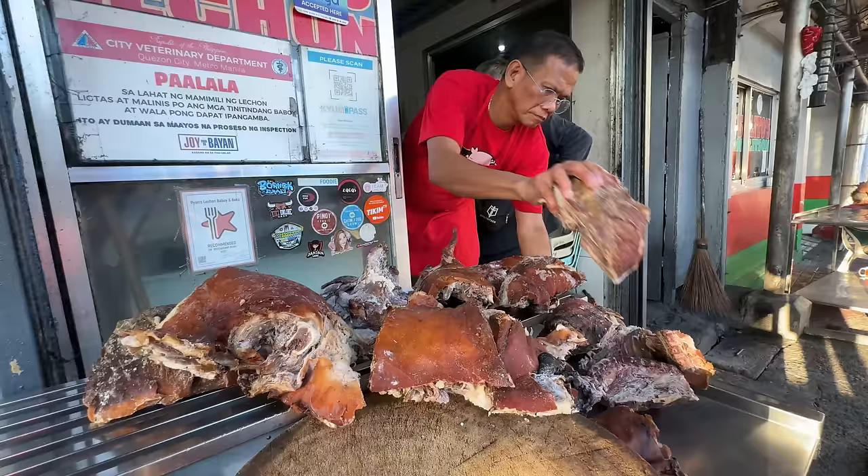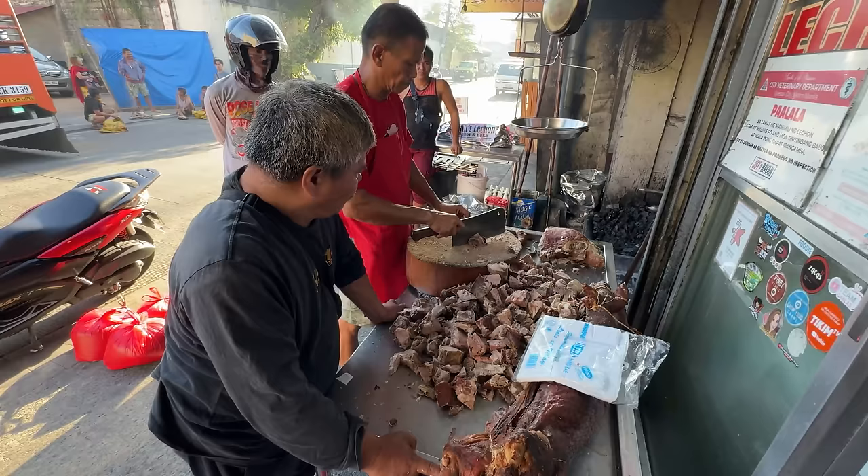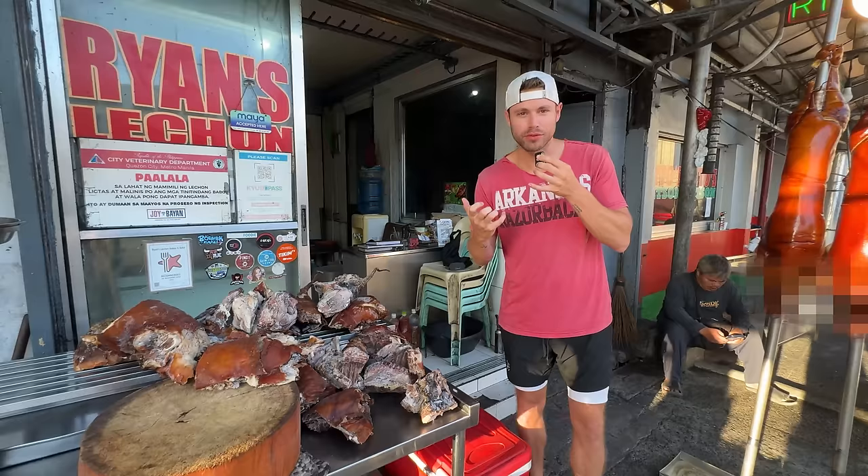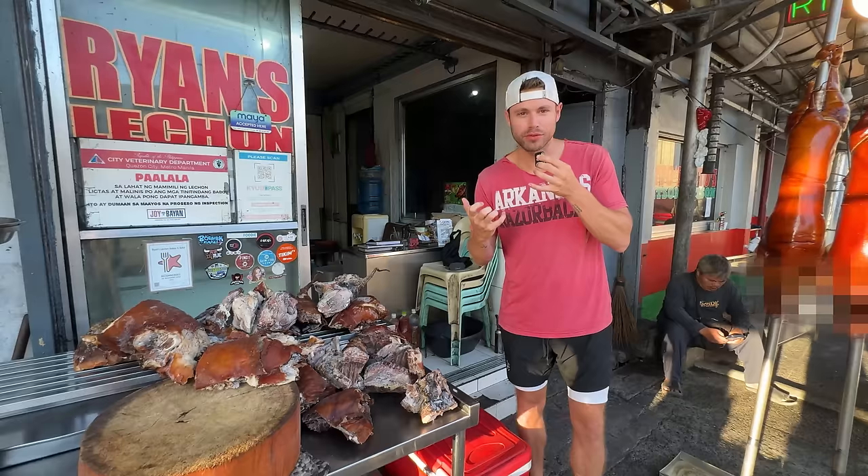Nothing is wasted here in the Philippines. This is actually the lechon from the previous day that didn't sell. They've frozen it, they're gonna bring it out, chop it, and make a dish called lechon paksil, which is famous for using leftovers. It is the leftover lechon dish — they take it and stew it. It's the perfect dish for a party using leftovers.